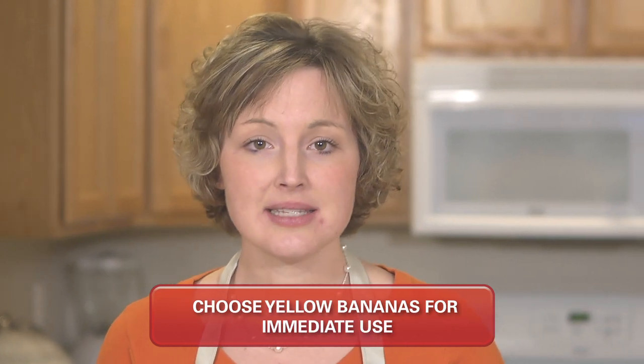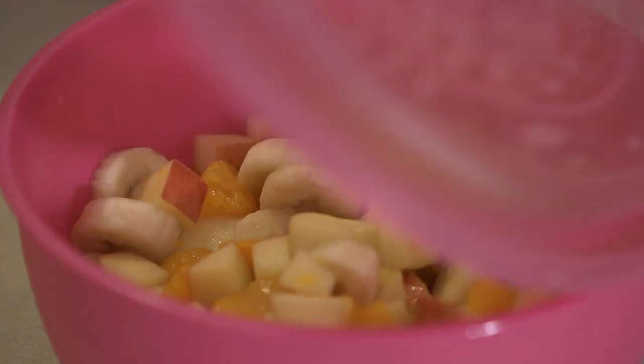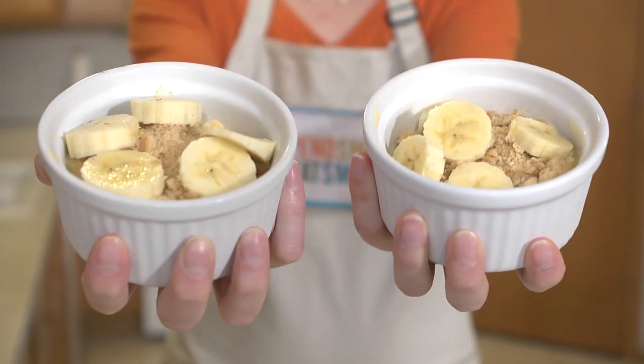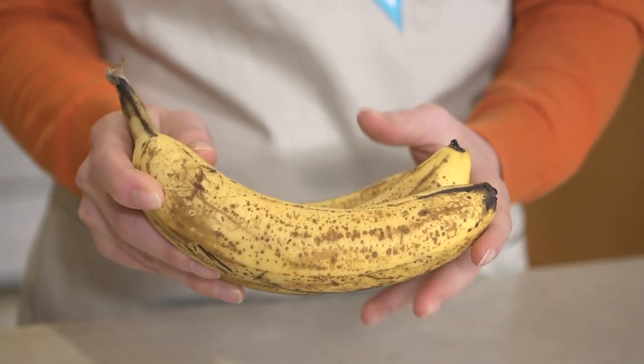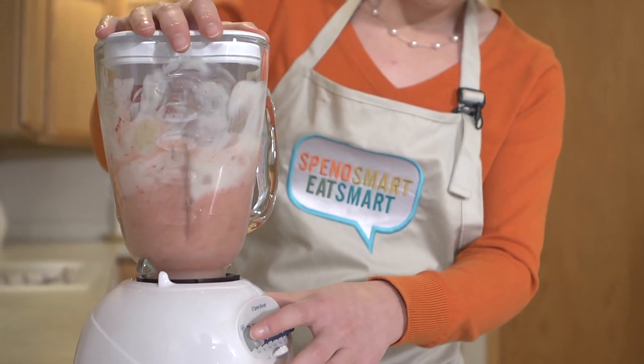Choose yellow bananas if you would like to eat them right away or use them in recipes such as fruit salads, yogurt parfaits, or banana pudding. These bananas have good flavor and texture. Bananas with brown or dark spots or bruises are better for baking banana bread or muffins, or making fruit smoothies. These bananas have the most flavor but the texture is softer.